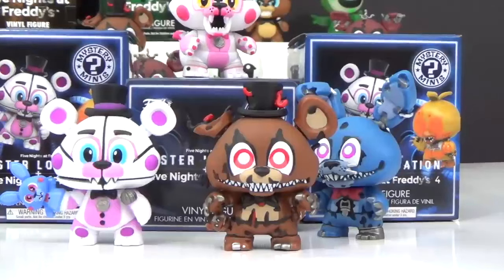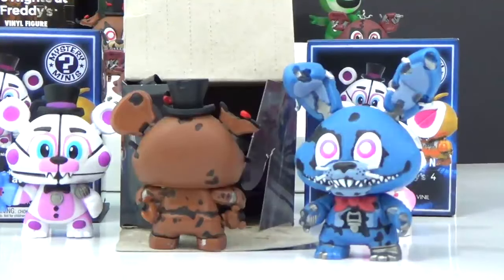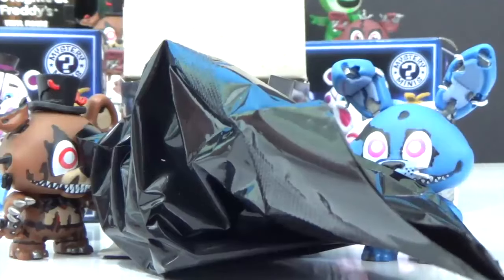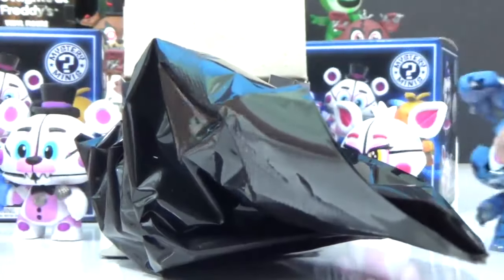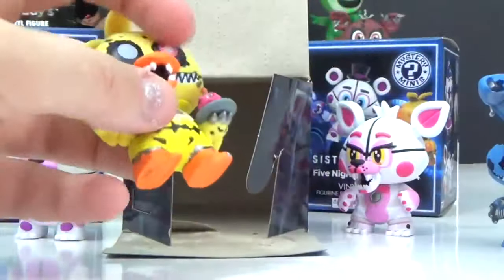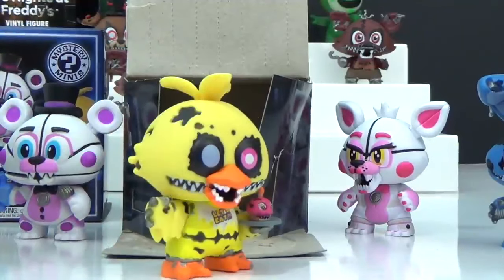This one right here is ours for the taking — let me pull out the bag and give it a big tug. It's Nightmare Chica! "You guys ready to have some of my cupcakes?" — "Cupcakes?" — "Well, they're not for you, hahaha!"